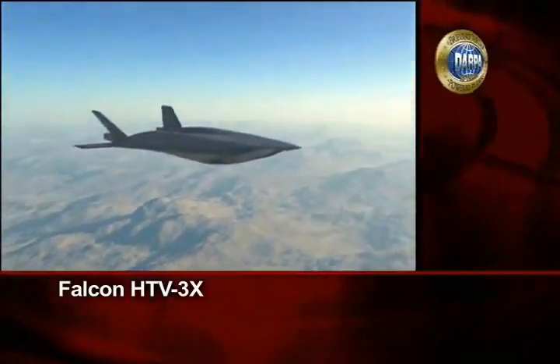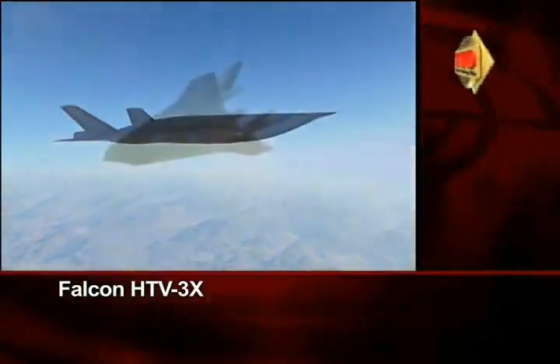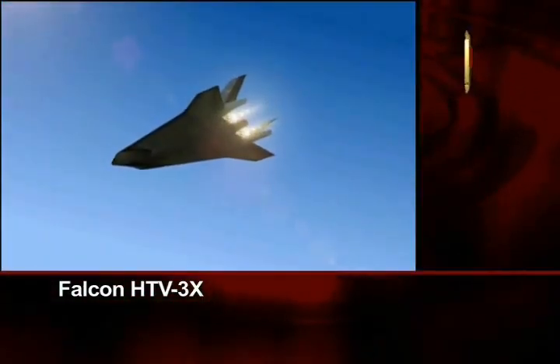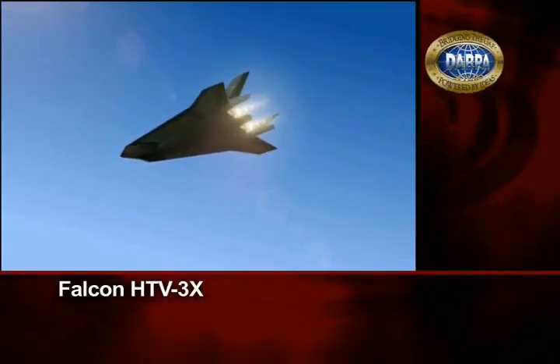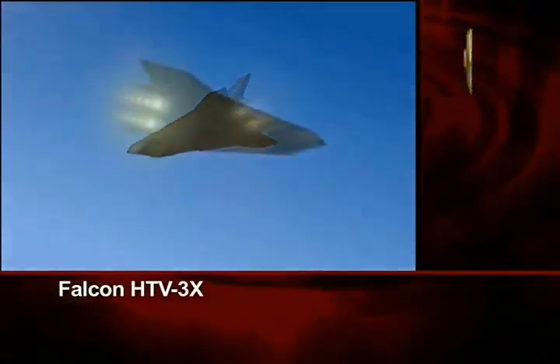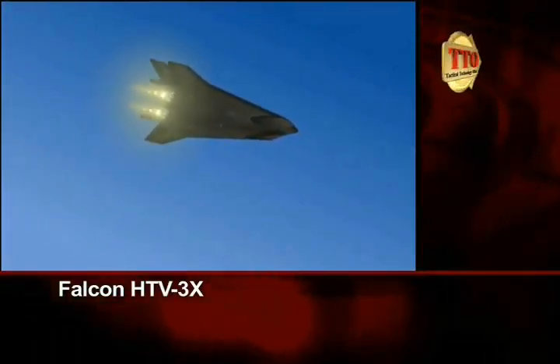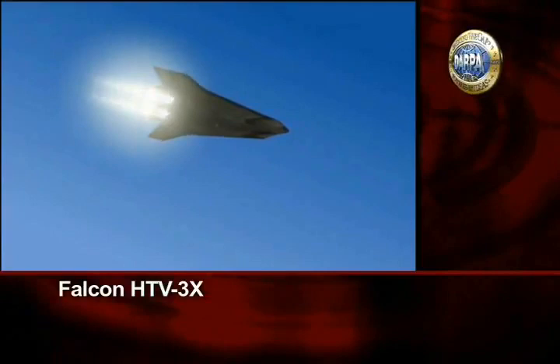Transitioning to the next phase of the flight test, the turbojets combine with the added boost of ramjets. This provides the speed increase where the HTV-3X will then drop the turbojet propulsion and transition to the final phase of powerful scramjets.